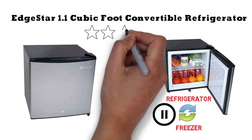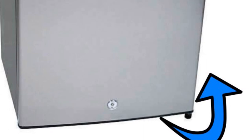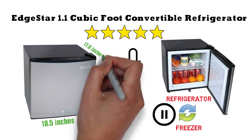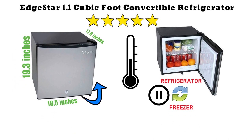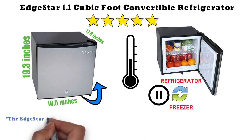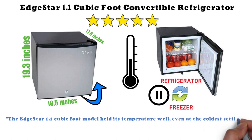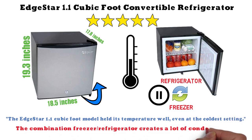The Best Refrigerator Central Review calls this one of the best stainless steel mini-fridges on the market. The door has reversible hinges and a lock to keep your items protected. It's also the perfect size for a cramped dorm room, measuring 18.5 inches in width, 17.8 inches in depth, and 19.3 inches in height. An Amazon customer says the EdgeStar held its temperature well even at the coldest setting, though a couple of customers noted it creates a lot of condensation.